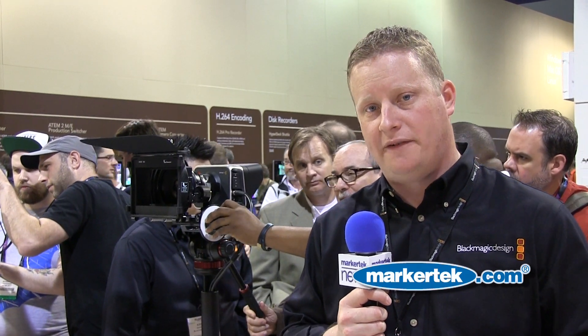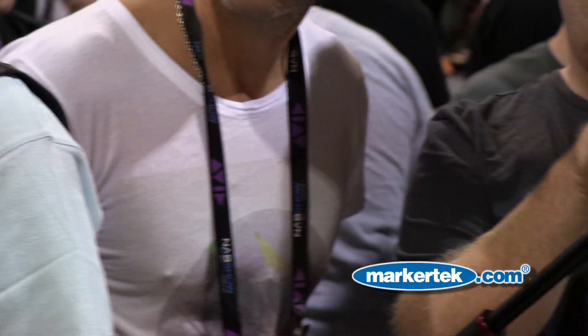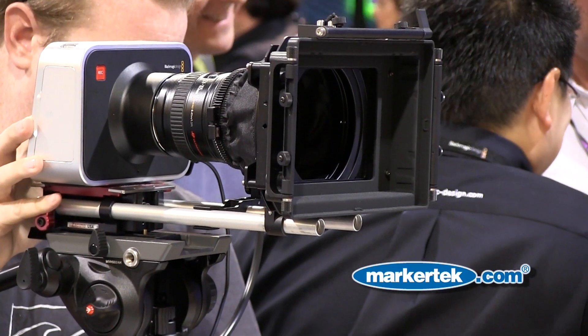We did want to include some friendly formats for workflow, so we also have DNxHD and ProRes encoding. It's also the world's first Thunderbolt camera, so you can capture directly over Thunderbolt. It has a touchscreen for setting all of your settings and menus, and it has a very high dynamic range — 13 stops on that camera.